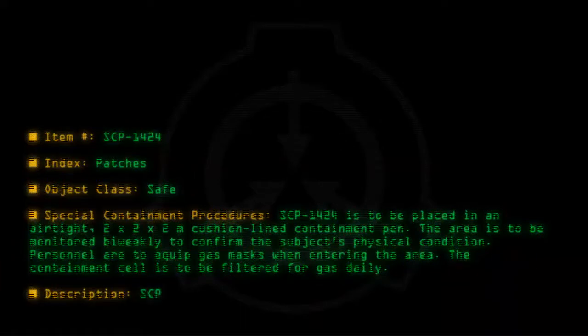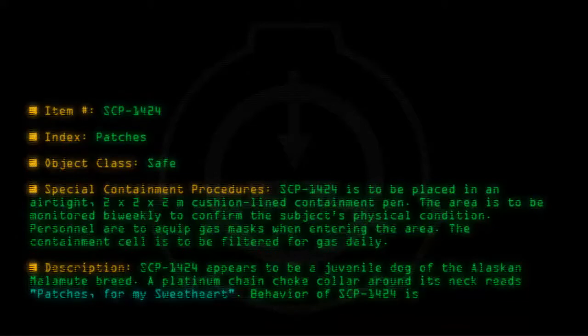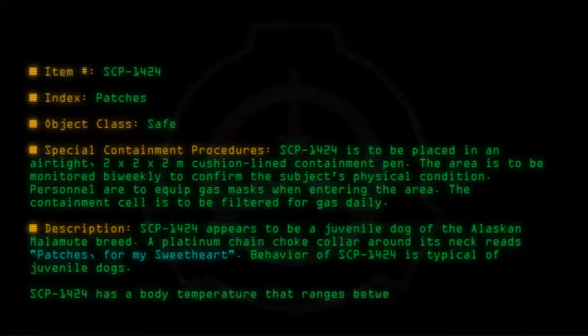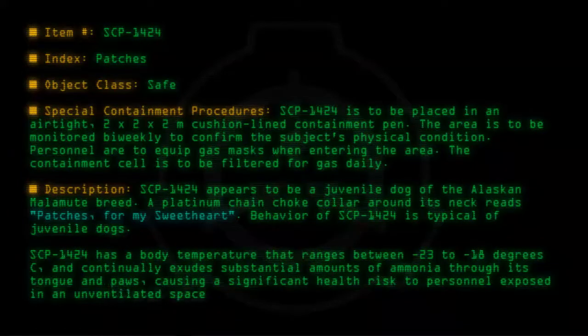Description: SCP-1424 appears to be a juvenile dog of the Alaskan Malamute breed. A platinum chain choke collar around its neck reads, "Patches for my sweetheart." Behavior of SCP-1424 is typical of juvenile dogs. SCP-1424 has a body temperature that ranges between minus 23 to minus 18 degrees C and continually exudes substantial amounts of ammonia through its tongue and pores, causing a significant health risk to personnel exposed in an unventilated space for a long enough period of time.